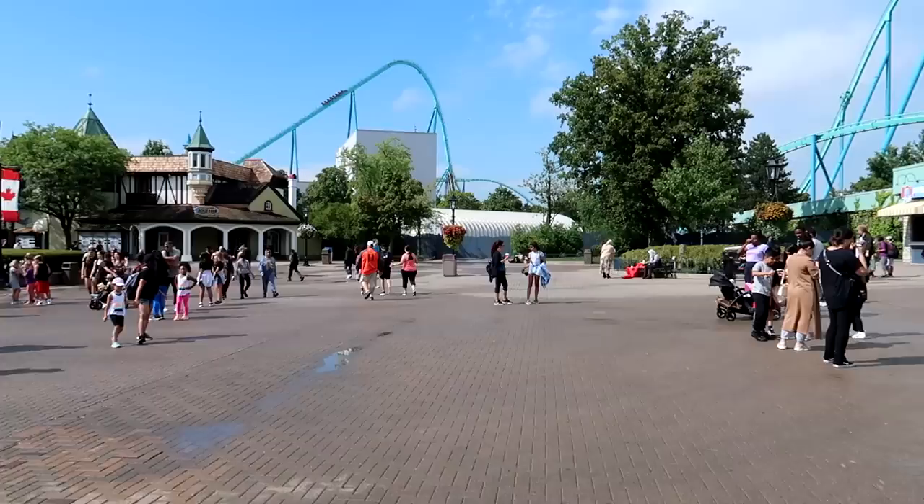Canada's Wonderland is the first major theme park built in Canada, in 1981. It is also Canada's largest theme park, and a lot of people had recommended this to me. So let's go check out Canada's Wonderland.